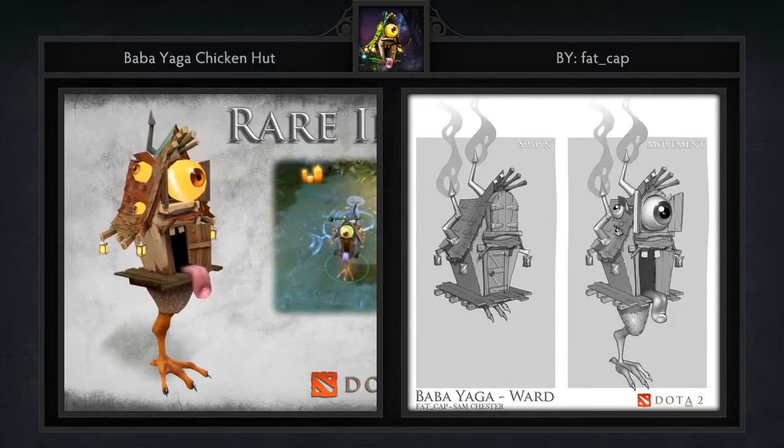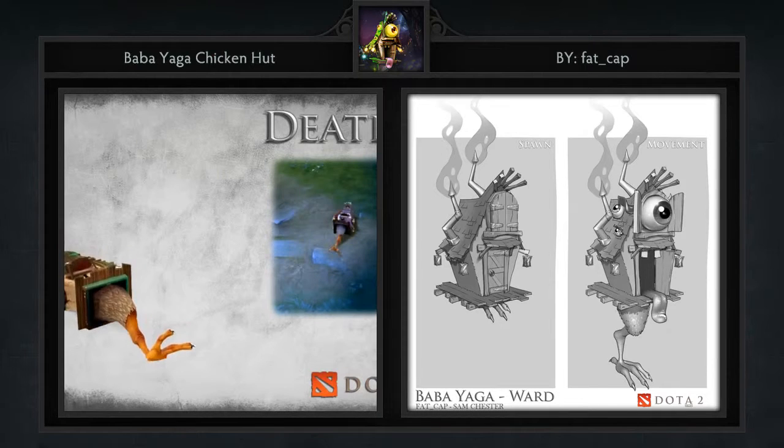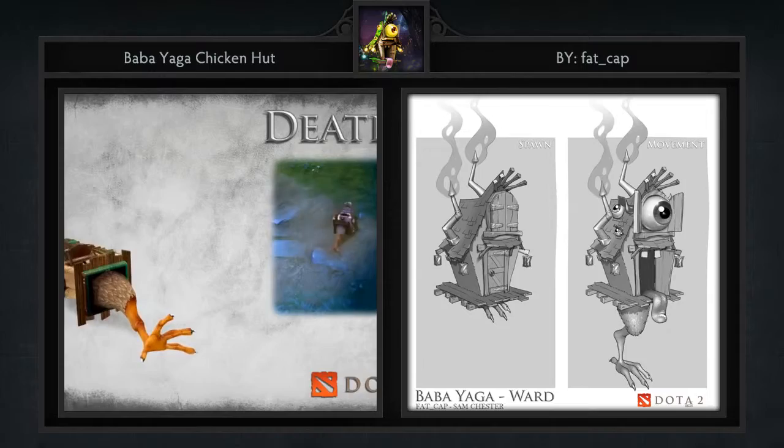I think these definitely fit that description. This is such a unique concept and we're happy to see artists going outside the box on their creations as of late. For the stellar animations be sure to visit the workshop page and watch the video.